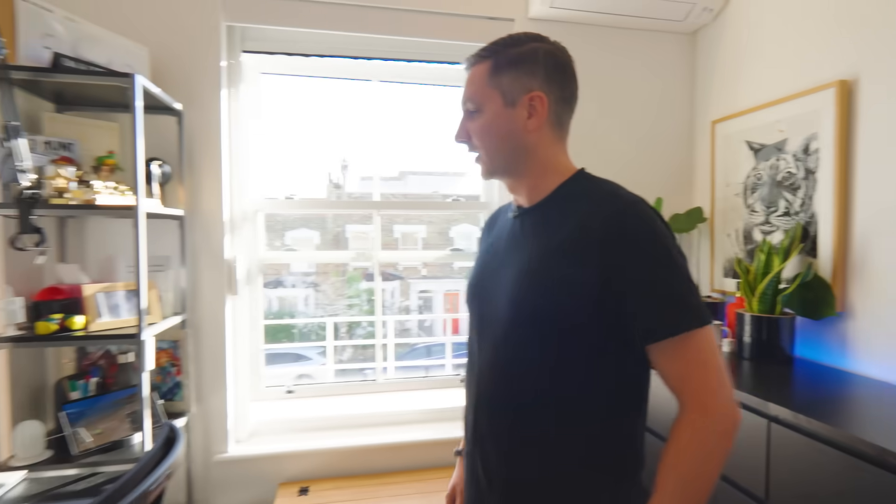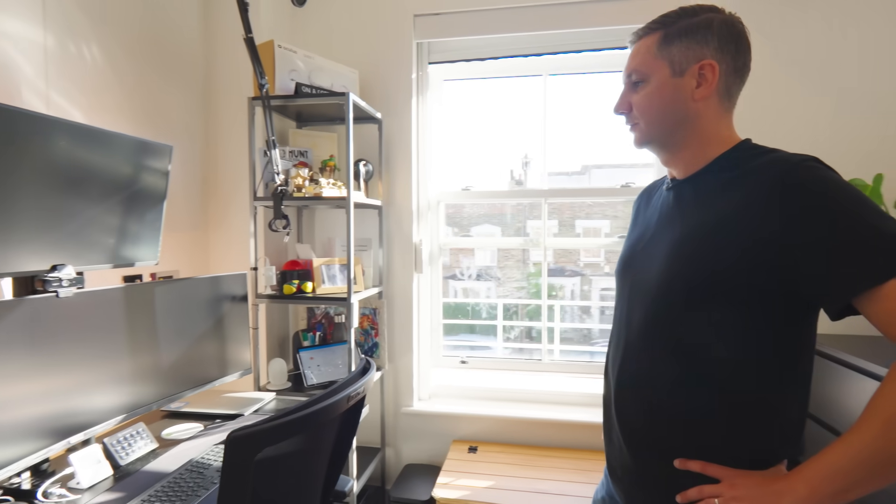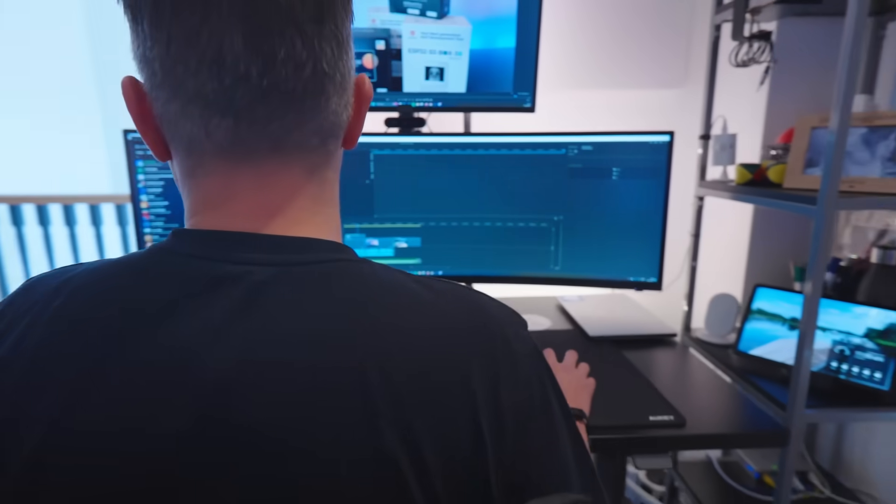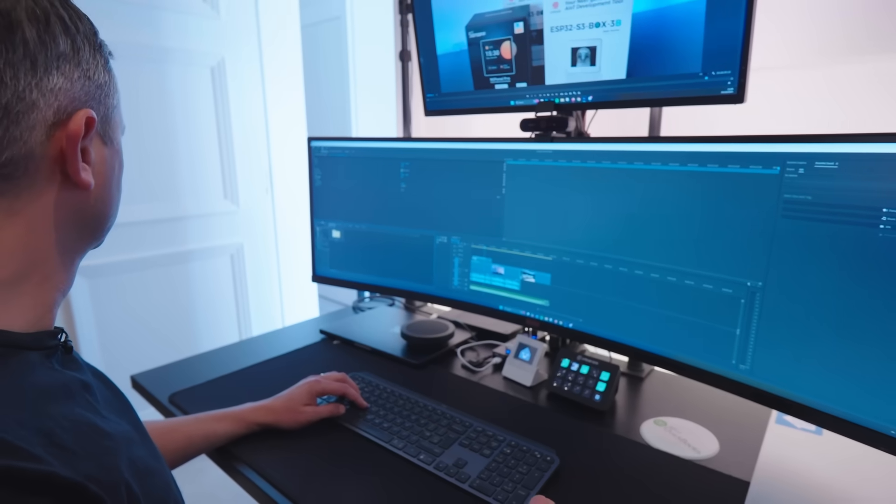This is my office where I work during the day and make YouTube videos at night. I've spent a lot of money in this room. I love my big monitors because I work from home, so it's really important that I feel comfortable and productive.